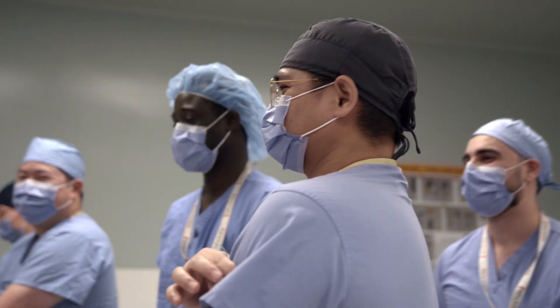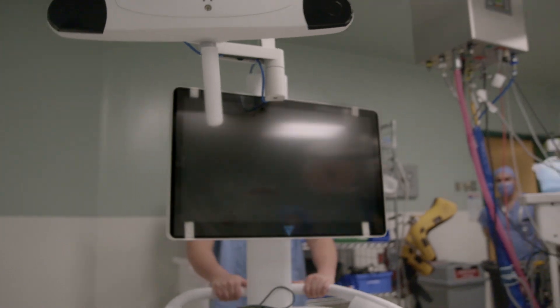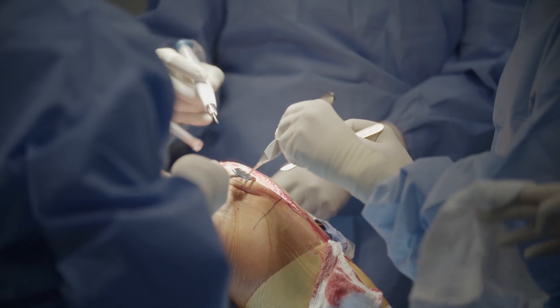All of us for a long time have wanted to bring robotics here, and I think the reason that there's such high uptake with this type of technology is that it does make a big difference to outcomes. With Velos technology, we may further improve patient satisfaction and patient outcomes with knee replacements.